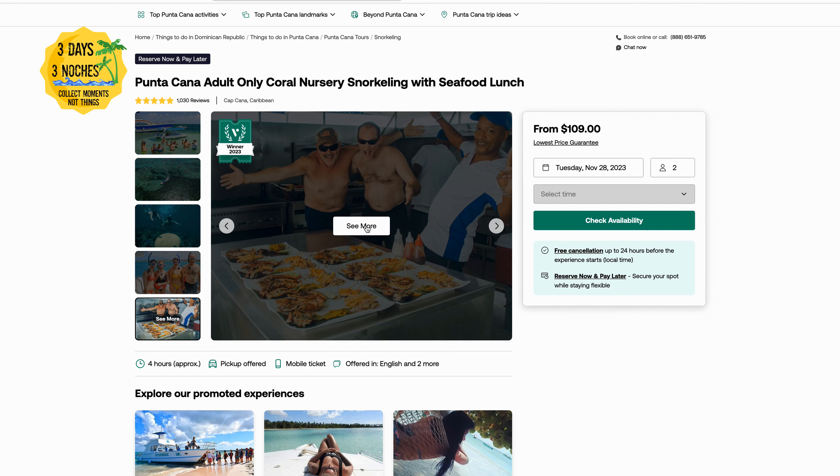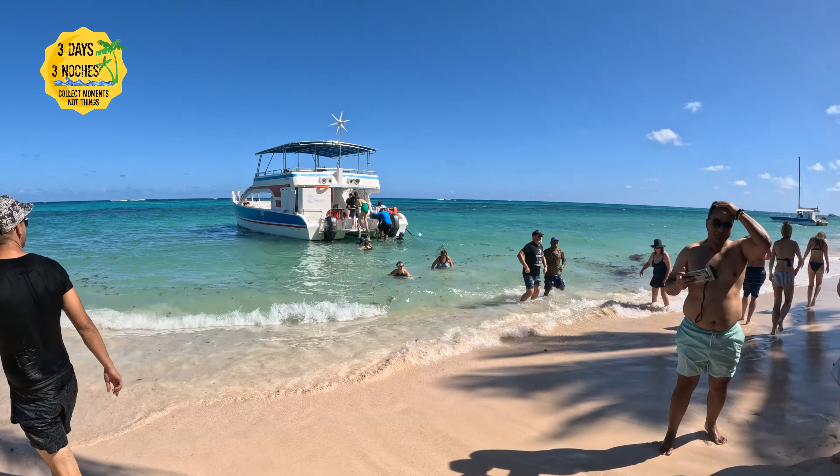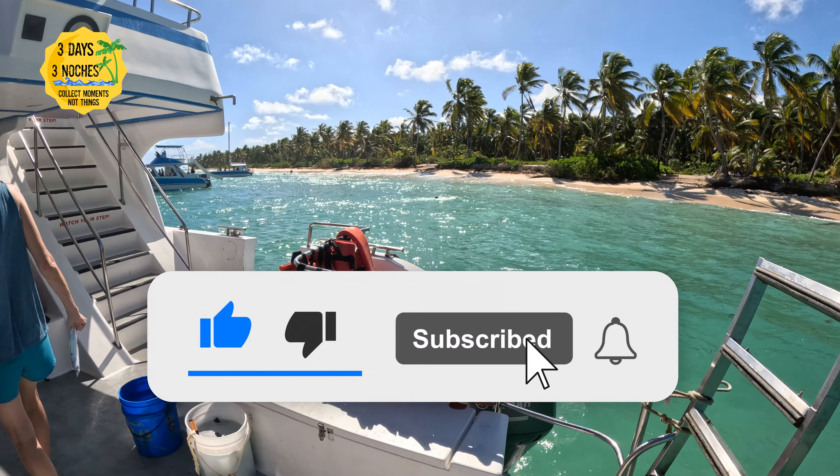We found the excursion on Viator.com — which if you follow us, you know that we are now partners with them — but I've been using Viator for years to book all of our excursions. This one was an adult-only snorkeling and party boat, and I chose it because it had five stars on Viator, received the winner of 2023 on Viator, and it was only a half day, which is perfect since we were only traveling for three days and tres noches.